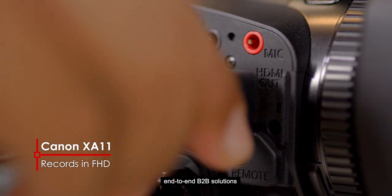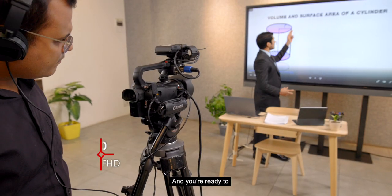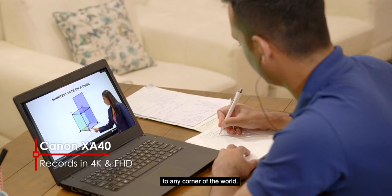Canon provides you with end-to-end B2B solutions for the entire setup, and you're ready to broadcast high-quality video to any corner of the world.